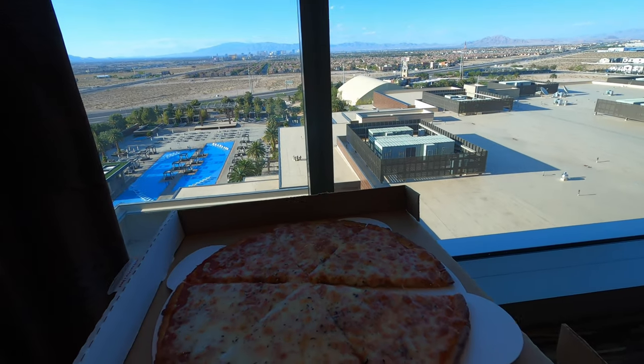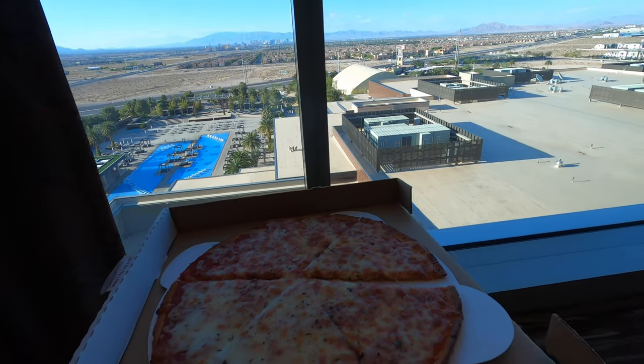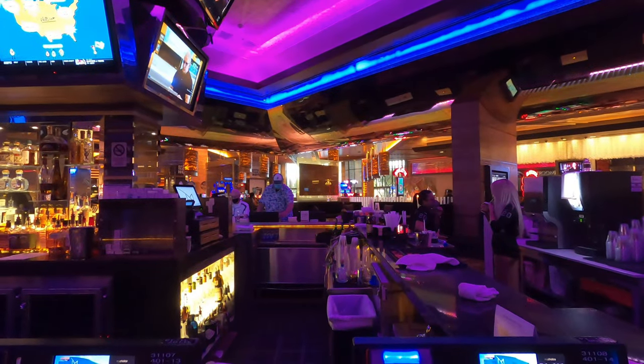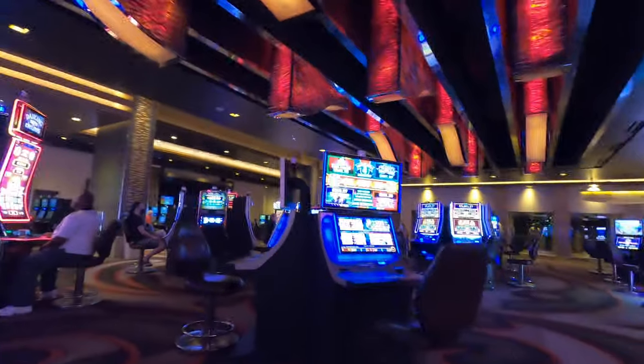Nothing like pizza with a view! I got cheese, Brian got pepperoni. Looks delicious. We played for a little while but we're exhausted so we're laying down and watching some TV. It was a really good night — fun, relaxing, one of our favorite pizzas. Tomorrow hopefully a pool day with beautiful sunshine — one last day in Vegas.